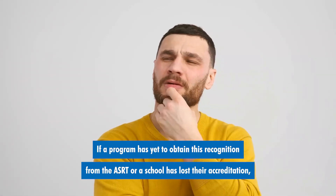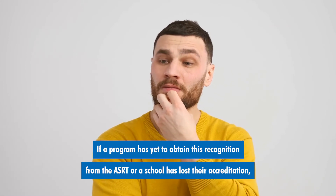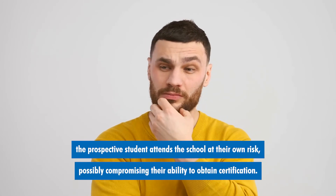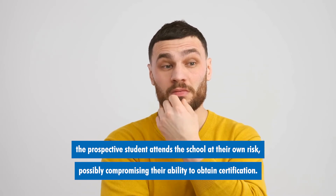If a program has yet to obtain recognition from the ASRT, or a school has lost their accreditation, the prospective student attends the school at their own risk, possibly compromising their ability to obtain certification.